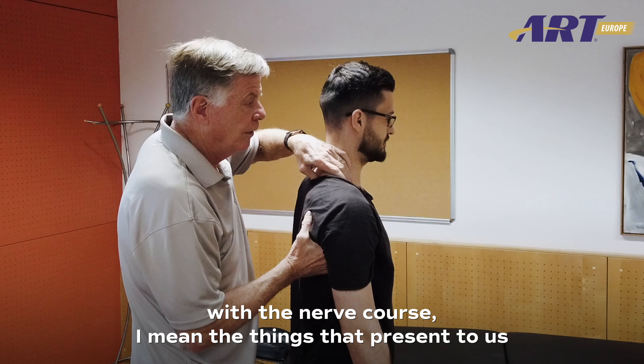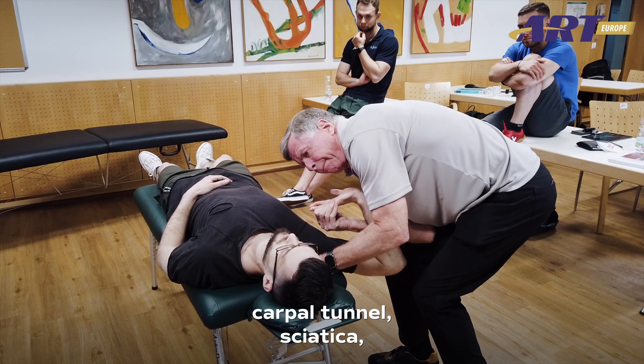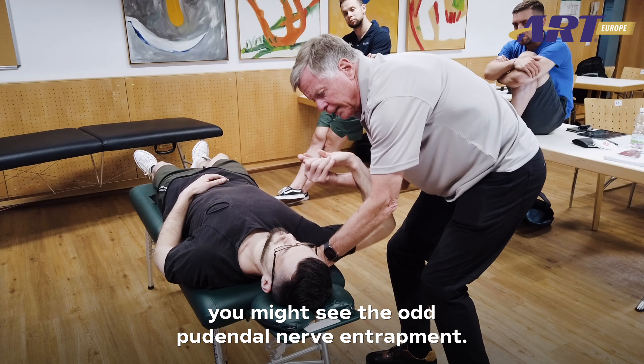With the nerve course, the things that present to us on a very regular basis in practice — carpal tunnel, sciatica, you might see the odd pudendal nerve entrapment — being able to effectively diagnose and then treat those nerve entrapments will lead to better results.